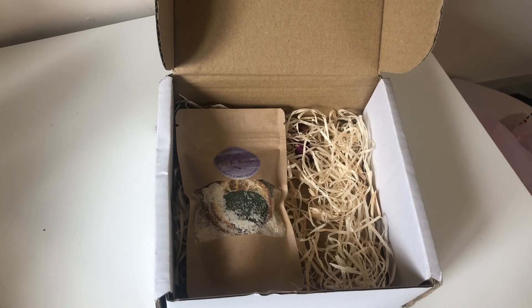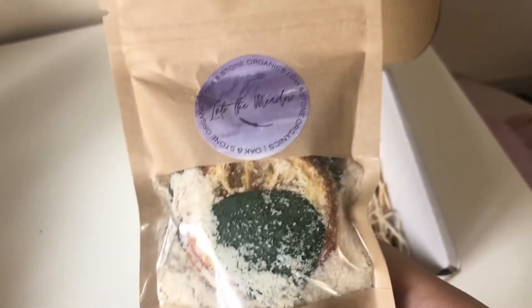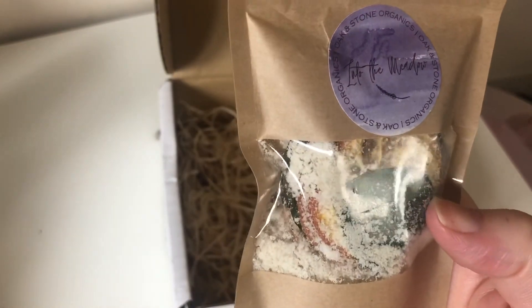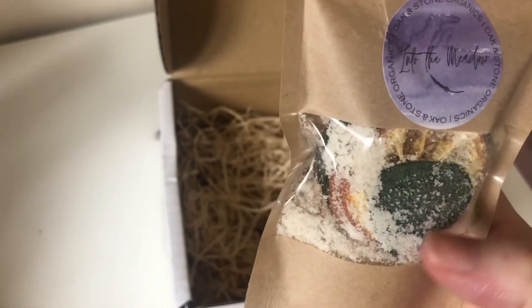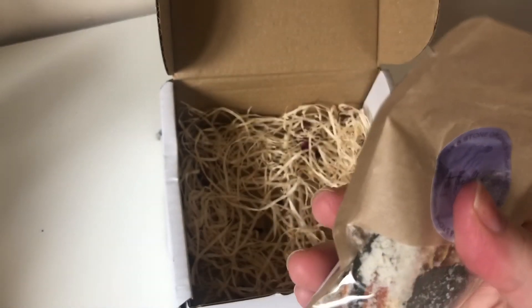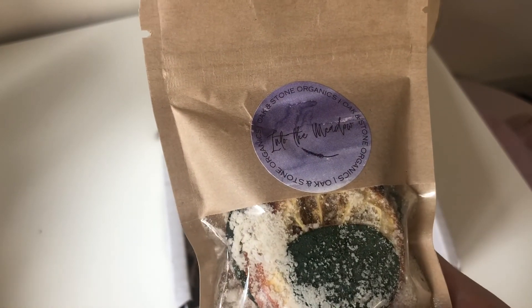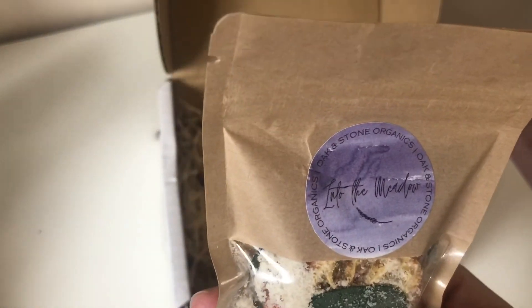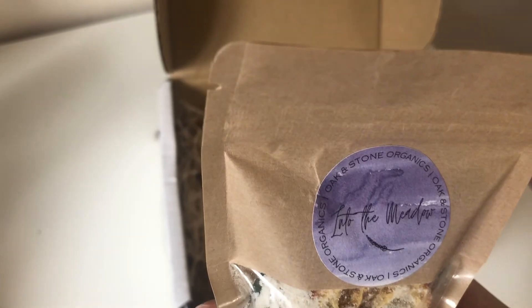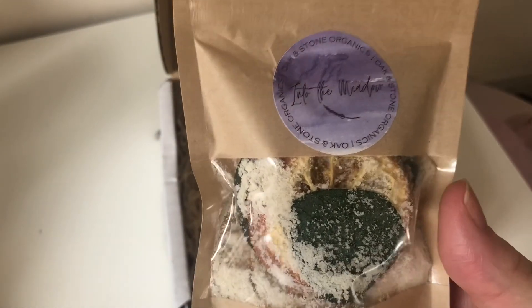There were two versions of the third scent — this version with dried fruit and leaves included. By the feel of it there's not much powder in this one, so I think this is a definite one-bath use. This is called Into the Meadow — gorgeous name.